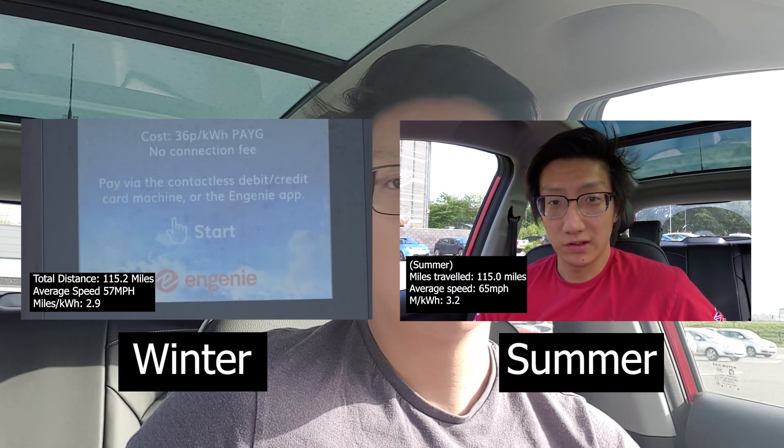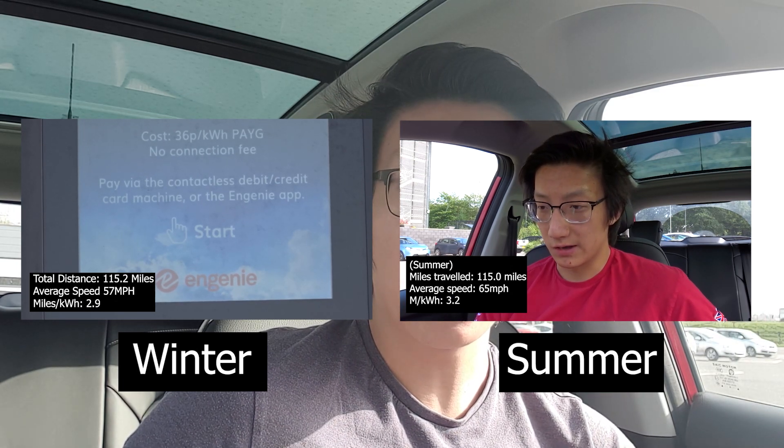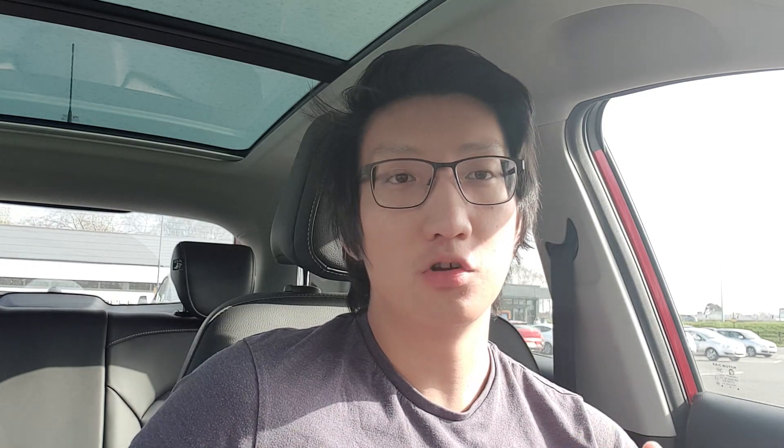Because they've increased the top buffer and hopefully by extension decreased the bottom buffer, the usable capacity should be roughly the same. On my previous range tests — a winter range test and a summer range test — both came out to around 42.26 or 42.27 kilowatt hours. If they haven't really changed the usable capacity, we should see similar range, and that's why I'm going to be completing one today.